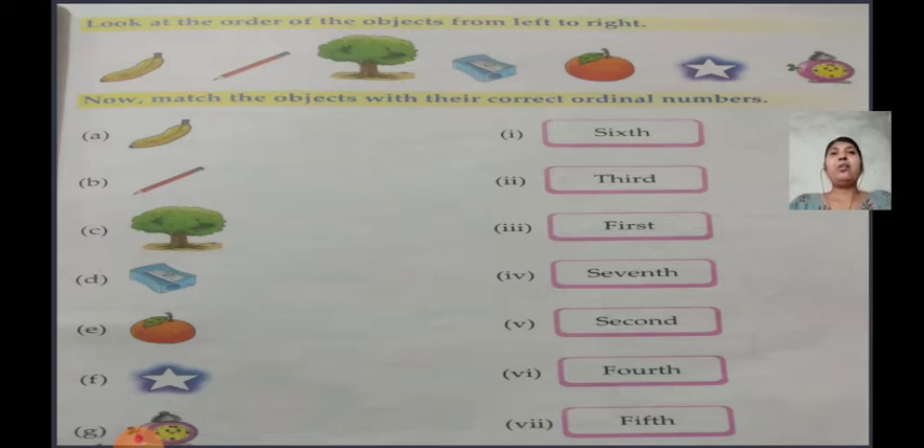Put a finger there and read with me: look at the order of the objects from left to right. Some objects are placed and you have to look at their order. Banana is at first position, pencil at second, tree at third, sharpener at fourth, orange at fifth, star at sixth, and the clock is at seventh position. There are seven objects placed in proper order from first to seventh.